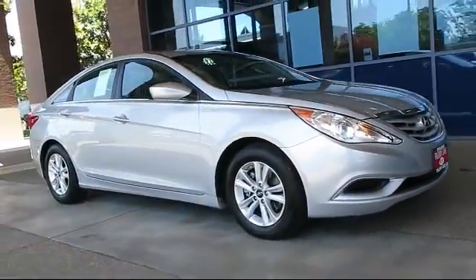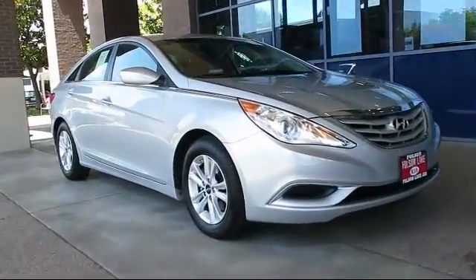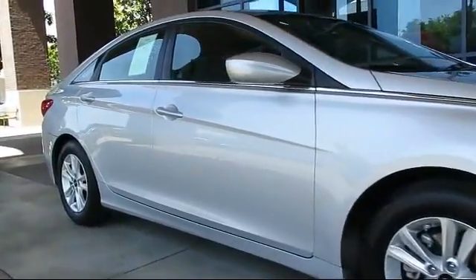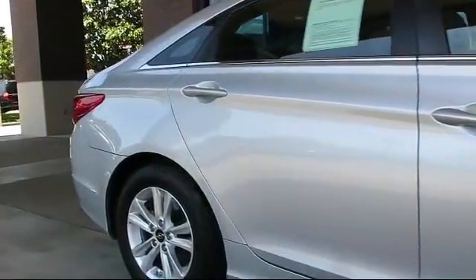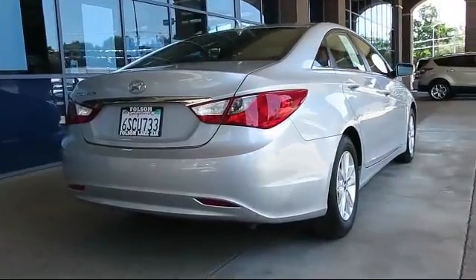And comes equipped with: XM Satellite Radio, Tire Pressure Monitoring System, Steering Wheel Controls, Keyless Entry, Air Conditioning, Traction Control, Cruise Control, Power Windows, CD Player, Side Airbags, and much more!